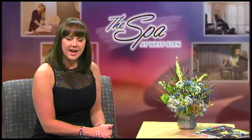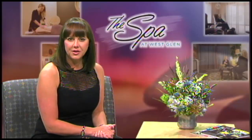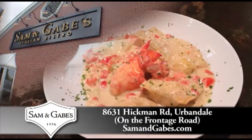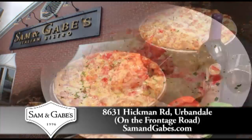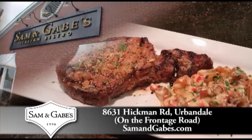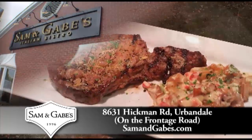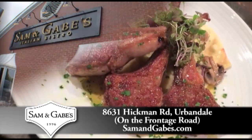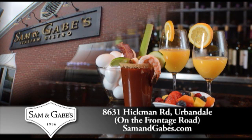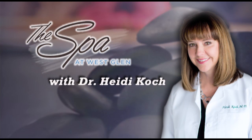Before we get to that, I want to give a shout out to Sam and Gabes on Hickman Road in Urbandale. They are open for dinner, have live music on Thursday, Friday and Saturday nights. They also have a great brunch on Sundays from 10:30 a.m. to 2 p.m., and they are opening a second location in the East Village this fall. Check them out at samandgabes.com.